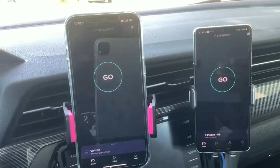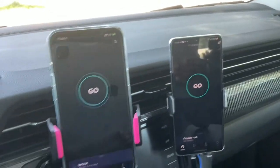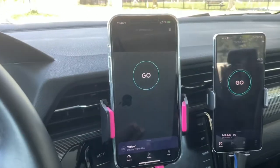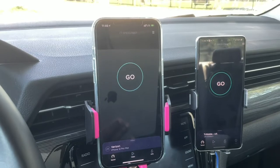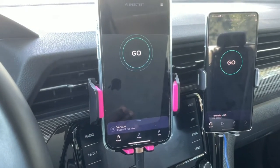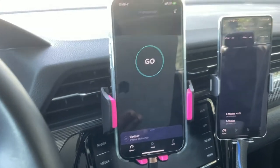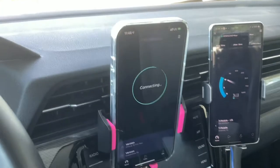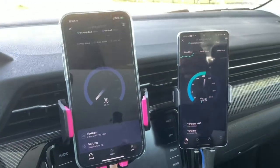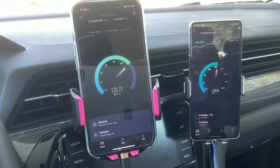Over here we have Verizon, and over here we have T-Mobile. I will switch to AT&T after the fact, but for now we're just gonna do Verizon and T-Mobile. T-Mobile is on LTE, Verizon is on LTE. Now with Verizon, they don't have any type of 5G here yet, so we're just gonna have to wait on that.